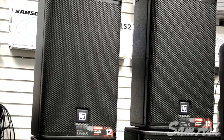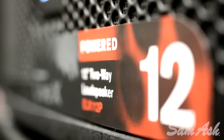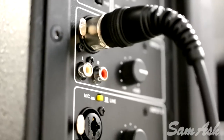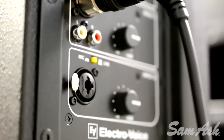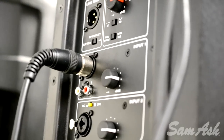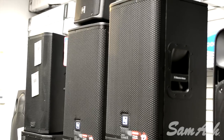The Electro-Voice ELX112P is a 12-inch powered PA cabinet that was designed to deliver powerful, tight, full-range sound in a ruggedly built and lightweight cabinet. Powered by the built-in 1000W Class D amplifier, perfectly matched to the speaker, the ELX112P can be used for either sound reinforcement or on-stage monitoring.